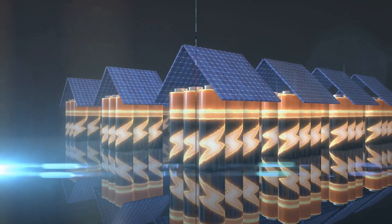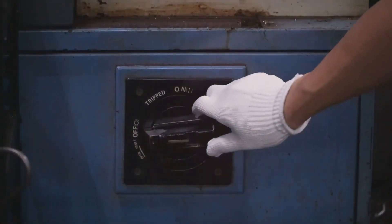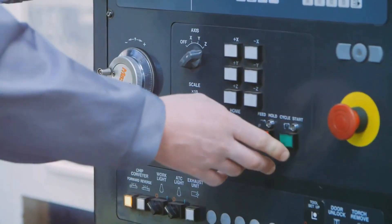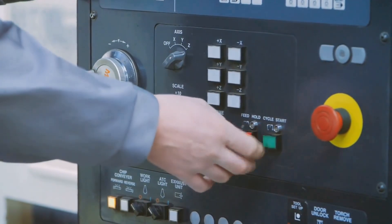Imagine a sudden power outage. With a generator, you'd be back up and running in no time. The beauty of a generator is in its immediacy — the moment you lose power, the generator kicks in, restoring electricity almost instantaneously. It's a simple, straightforward solution that doesn't require a PhD to operate.